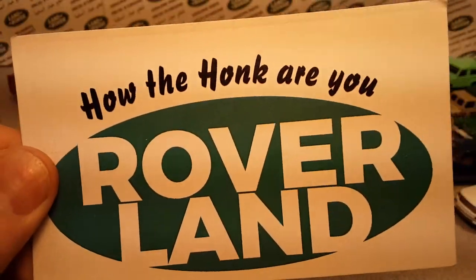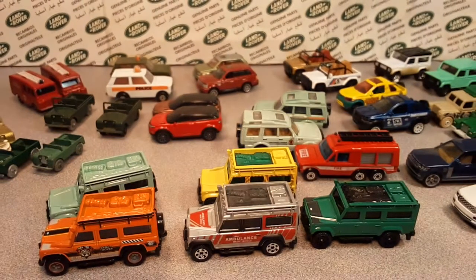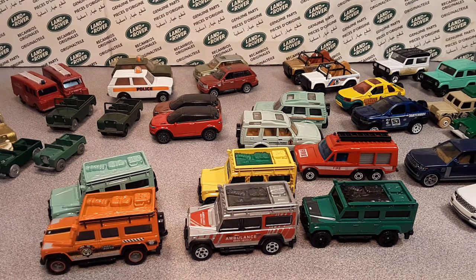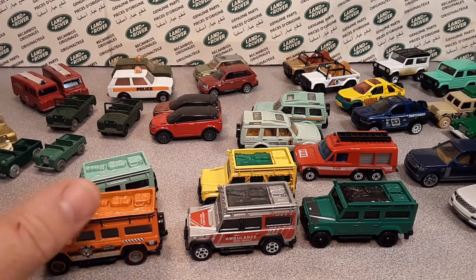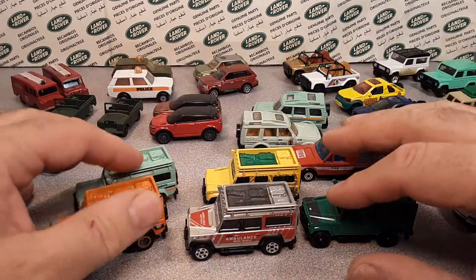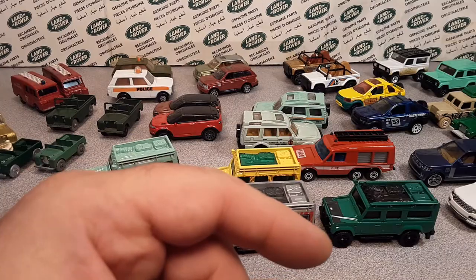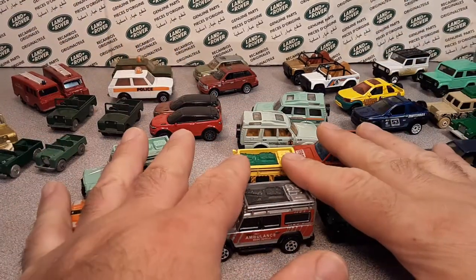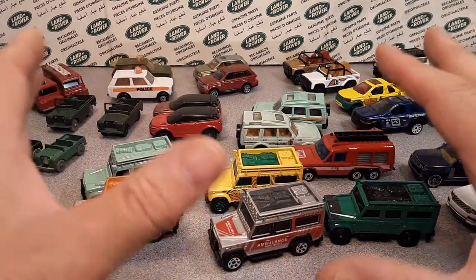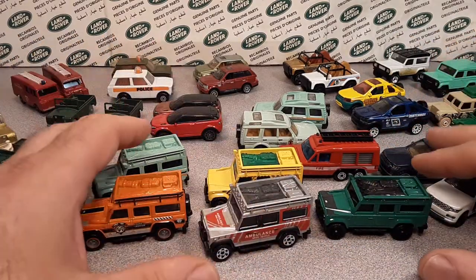Good day, good day! How the honk are you? Welcome to Roverland! This is your friend Dano. I've been kind of doing this series — we'll probably tag the other one I just did in the back of the video. This channel is Anything and Everything Land Rovers, and we're still messing around with toys right now.